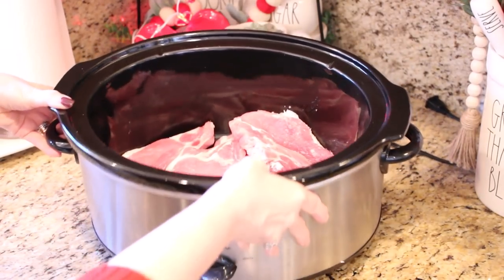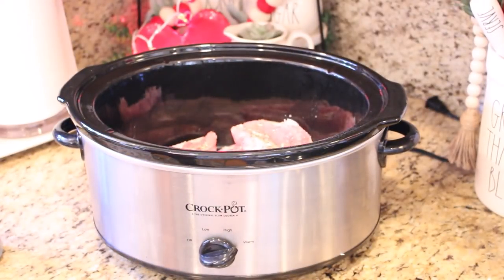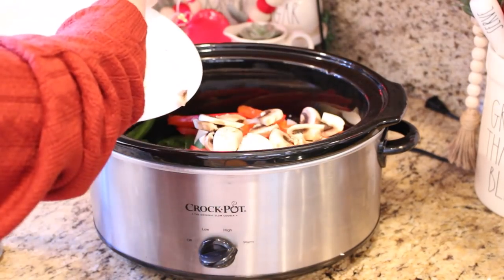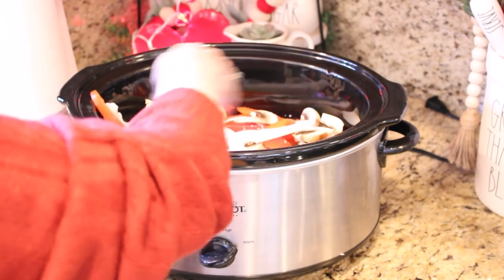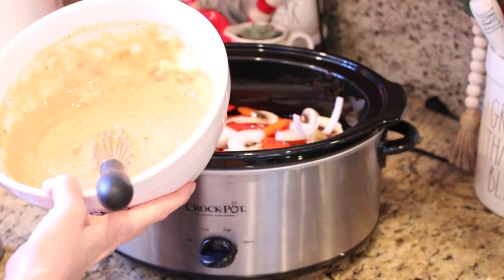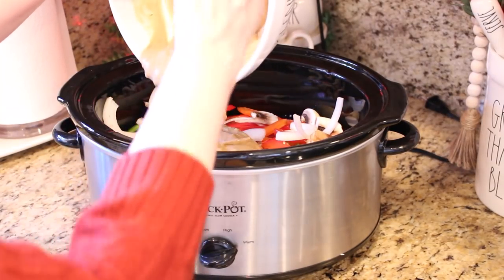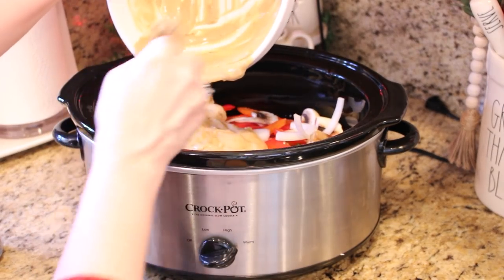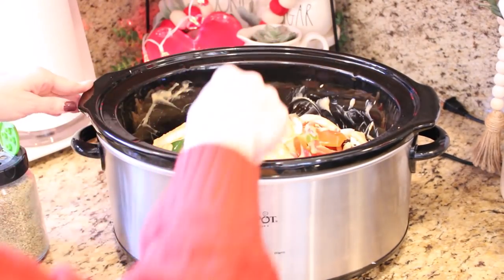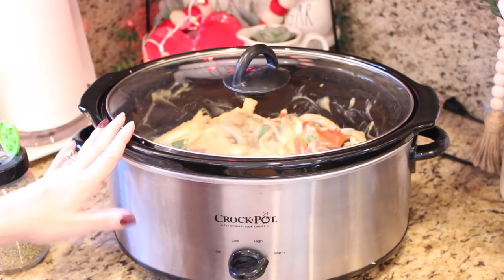I've put all the pork chops in the crock pot and I'm going to season them just a little bit with some Mrs. Dash, then top them with all of the vegetables. I've mixed together the cream soups, the half cup of beef broth, and the Lipton onion soup mix, and I'm going to pour that right on top. Mix everything around a little to make sure the soup gets all the way down to the pork chops, then cover it. Cook on high for three hours or low for six hours.